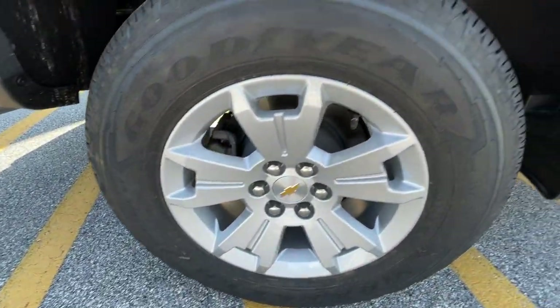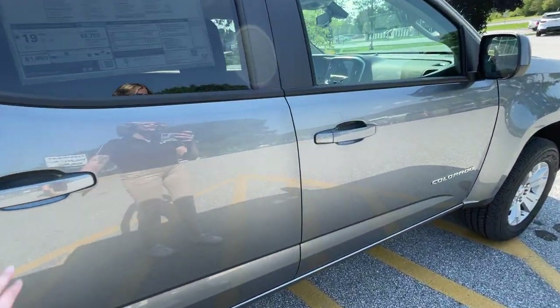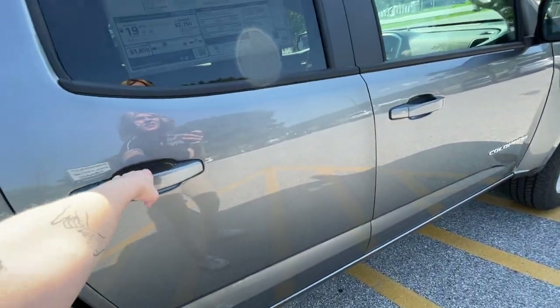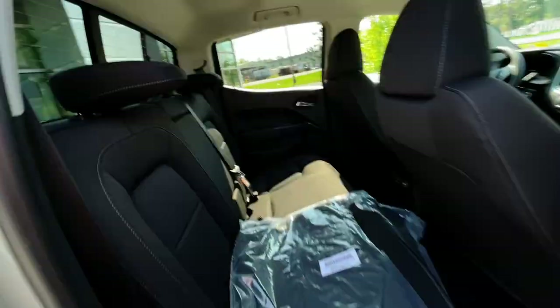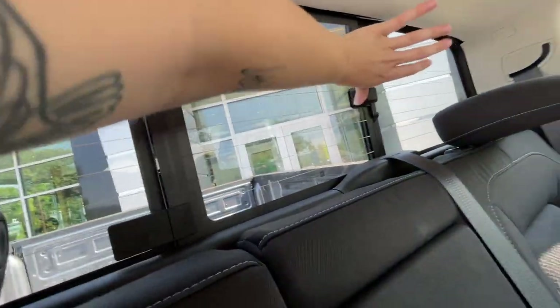Something I like about the smaller trucks is if you need a truck but you don't love the gas mileage they get — this is great on gas, being that it is smaller. We also have the manual back window.